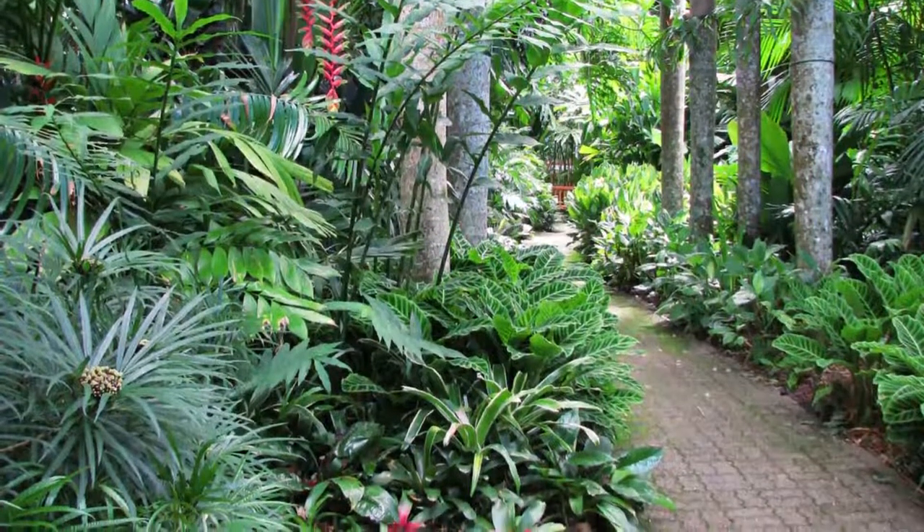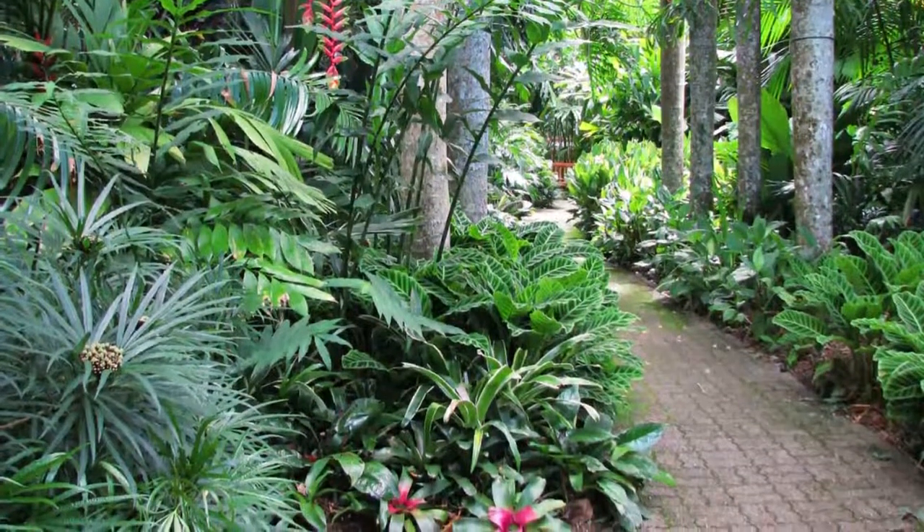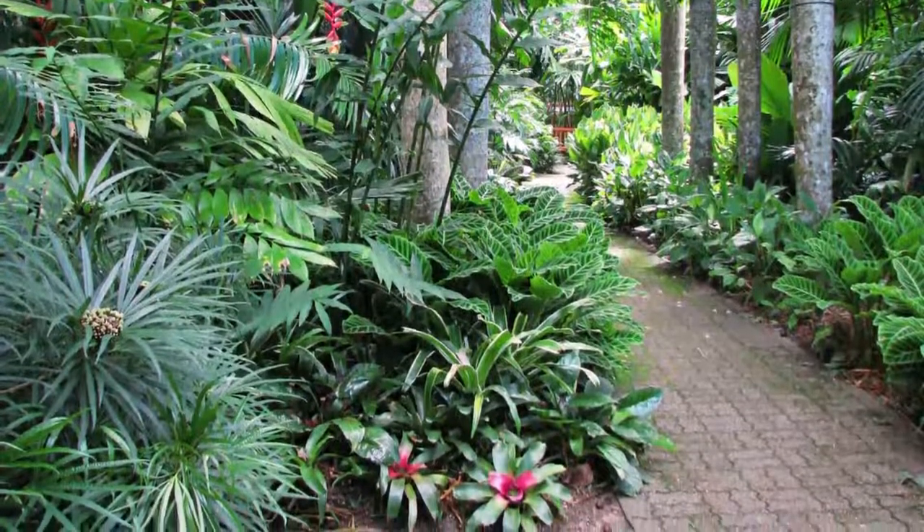From the main gardens, footpaths lead to a patch of rainforest on the slopes of Mount Whitfield, with magnificent views of the town and the coast.